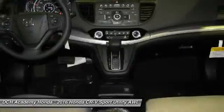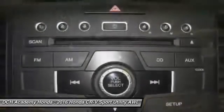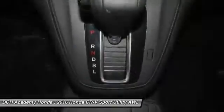Steering wheel audio controls, Bluetooth, power steering, driver airbag. Come see the car for yourself.